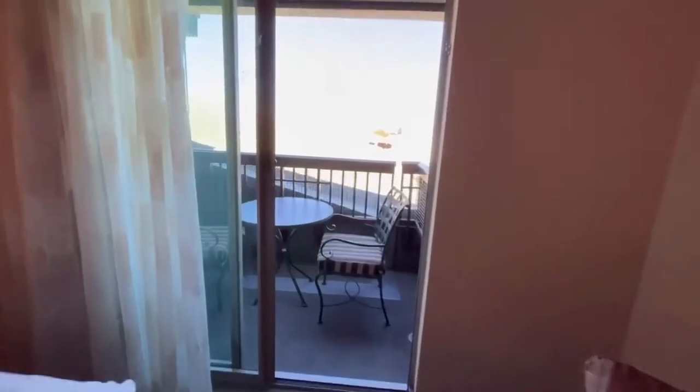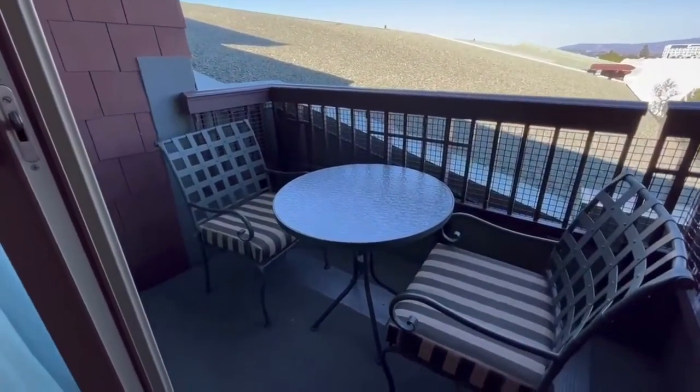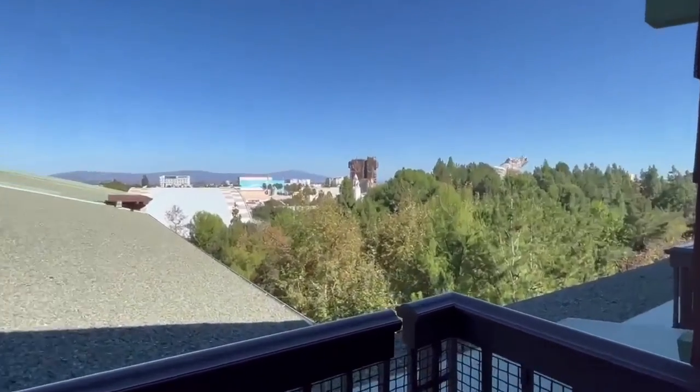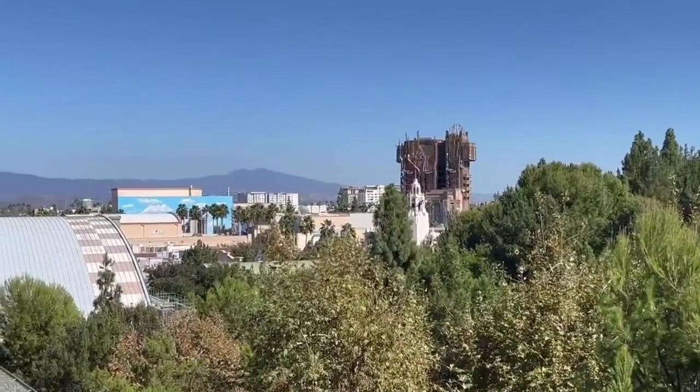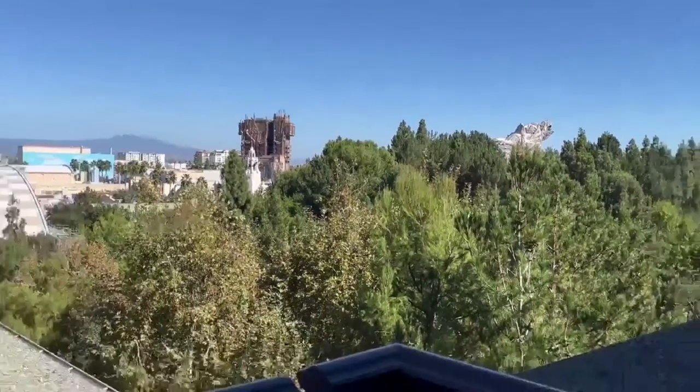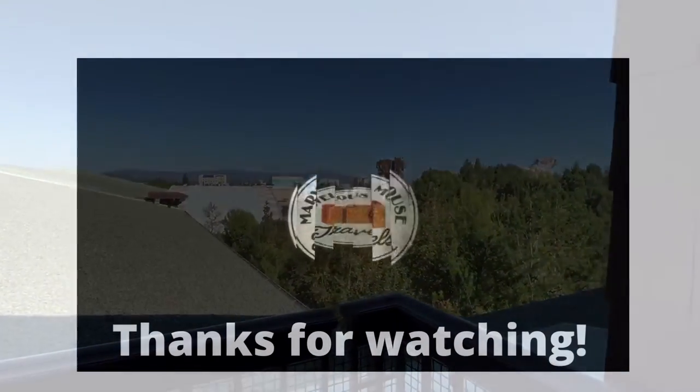And then we have a nice little patio here, with an awesome theme park view. There's Guardians of the Galaxy there in the background.